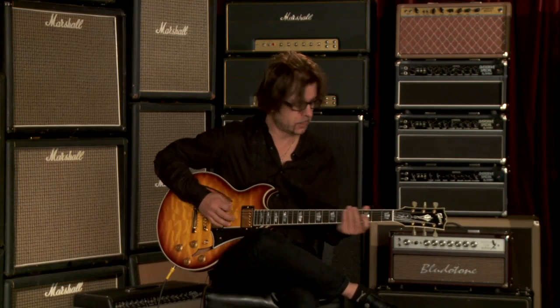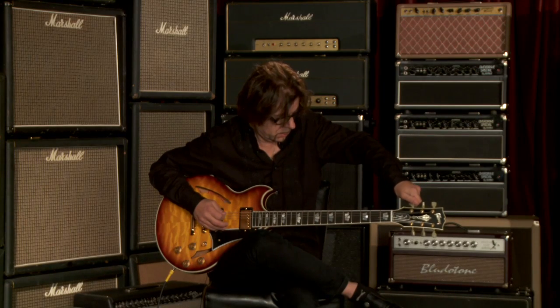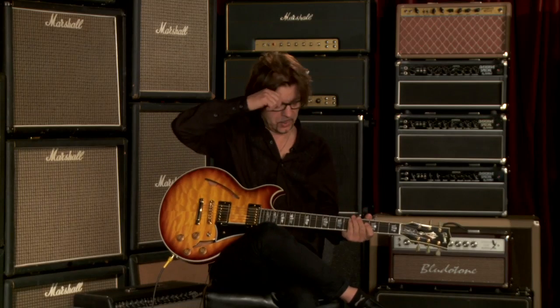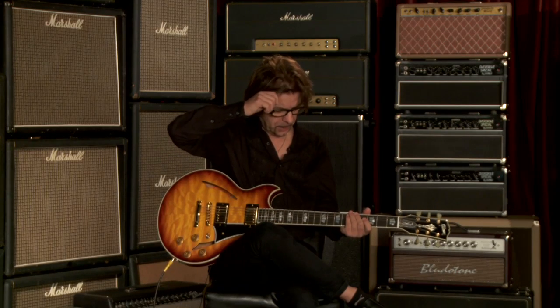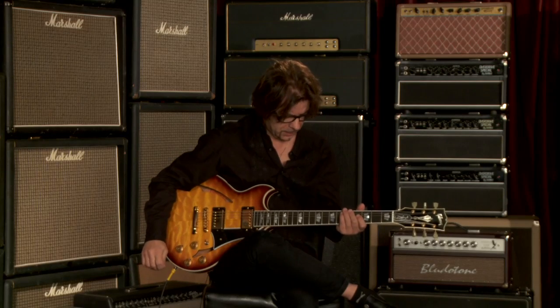Really well balanced, great sustain. Let's go through some of the sounds, right through the pickups — neck to middle to bridge pickup in clean settings.